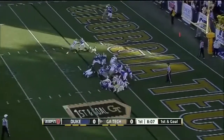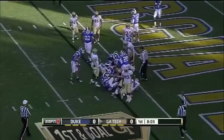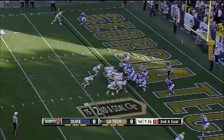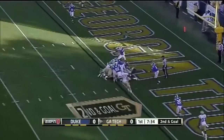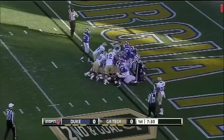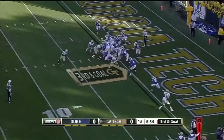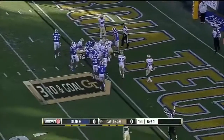Washington — he'll keep it himself. 12th play of the drive. Washington, quarterback keeper. And a second effort — Sims the B-back. Smith in motion. Washington keeps it, and there's the record.